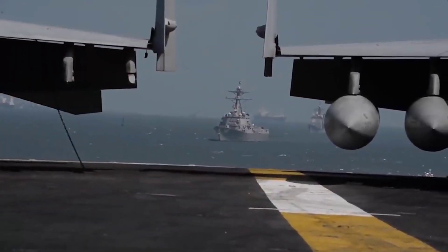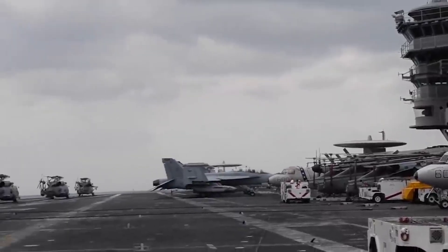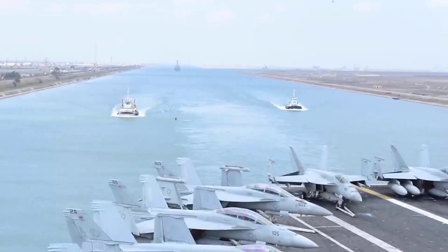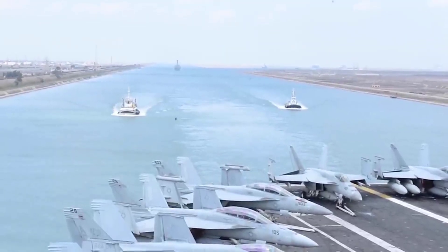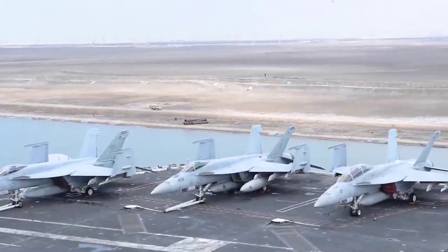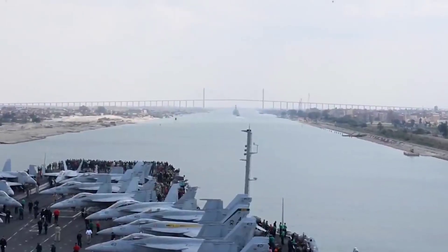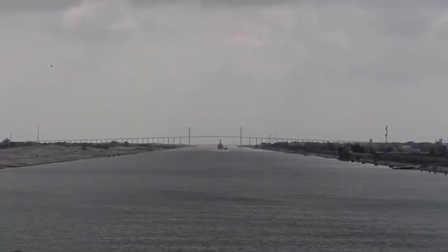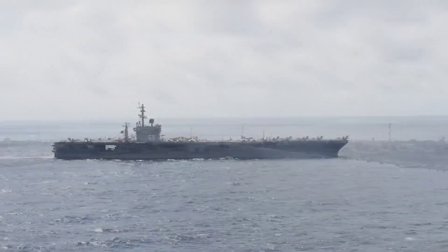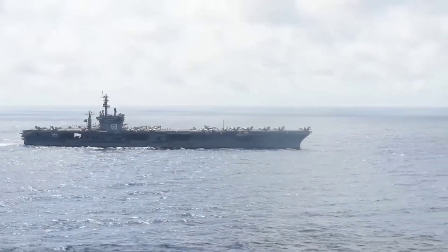Life aboard the mighty carrier. As we explore the USS Eisenhower, it's crucial to understand the dynamic life aboard this floating city. Home to thousands of sailors and aviators, the carrier operates like a well-oiled machine. The intricately coordinated efforts of the flight deck crew, aviation squadrons, engineering teams, and medical personnel ensure the carrier's functionality as a self-sustained, mobile base. Life aboard the USS Eisenhower is a testament to the professionalism and dedication of its diverse crew.